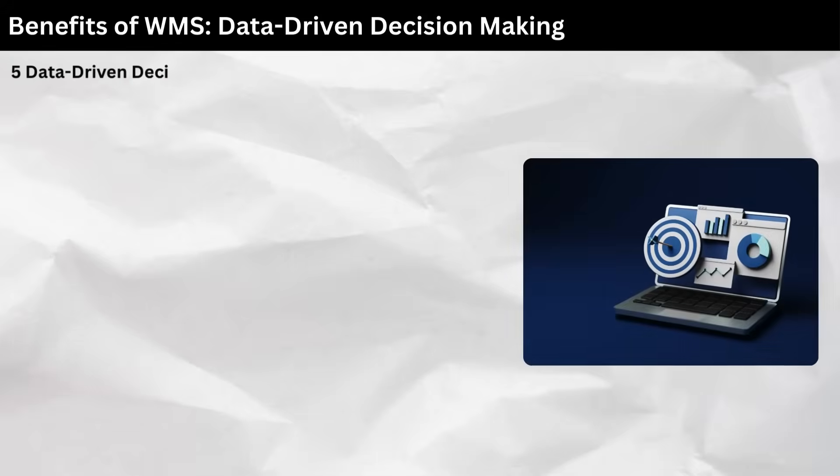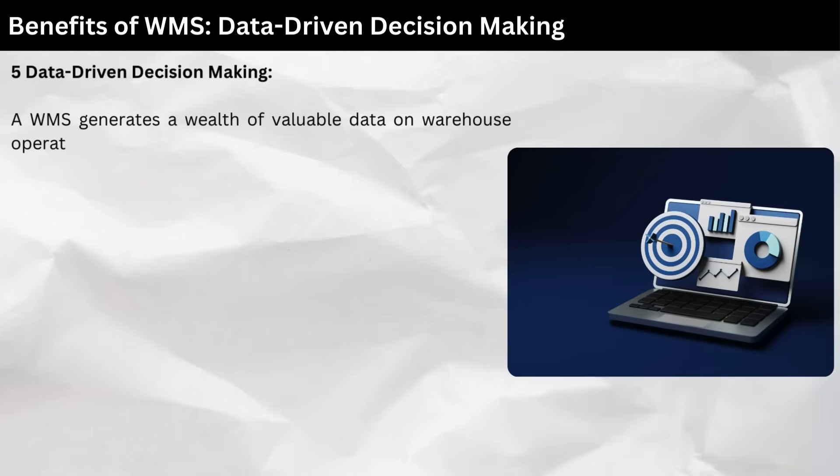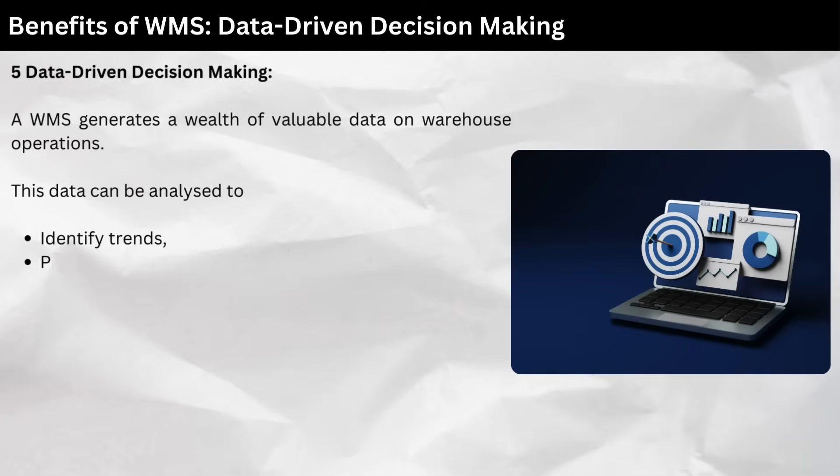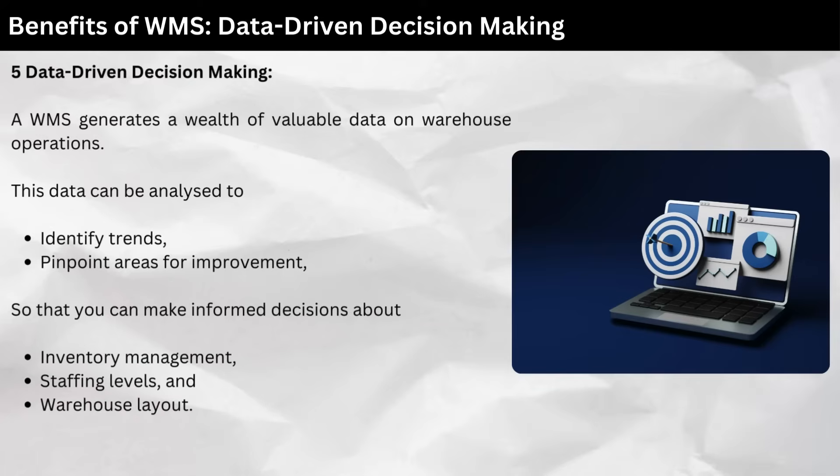Five: data-driven decision-making. A WMS generates a wealth of valuable data on warehouse operations. This data can be analyzed to identify trends, pinpoint areas for improvement, and make informed decisions about inventory management, staffing levels, and warehouse layout.